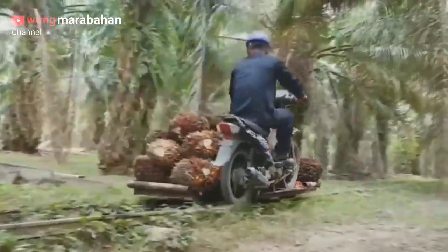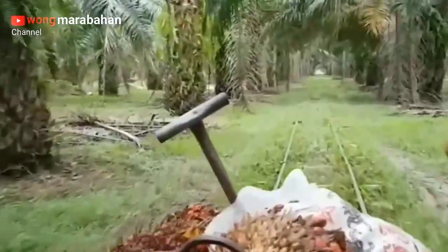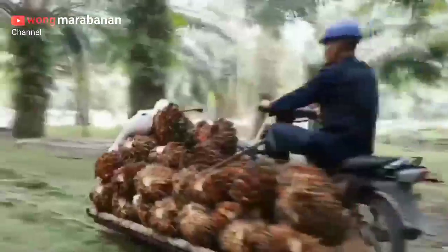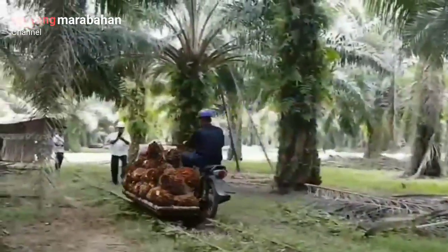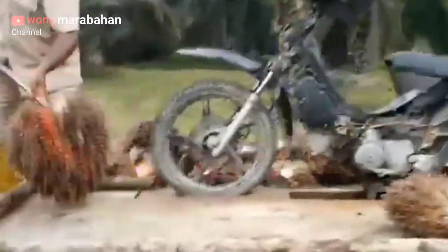Atau menggunakan rel seperti yang anda lihat di video ini. Tinggal panen, letakkan di pinggir rel, tinggal angkut — gimana, mantap kan? Sepintas memang seperti rel kereta api, tapi ini inovasi yang super keren saudara-saudara semua.